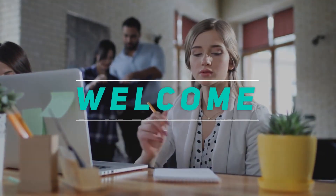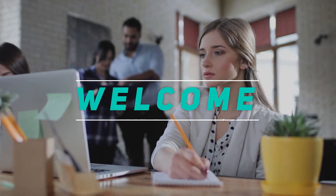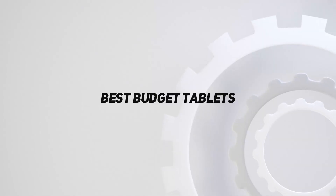Hey, welcome back to my channel. In this video, I'm going to talk about the top 5 best budget tablets.